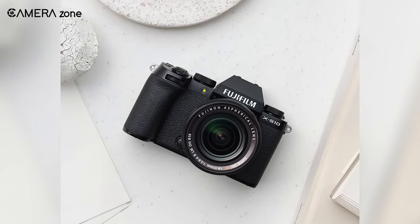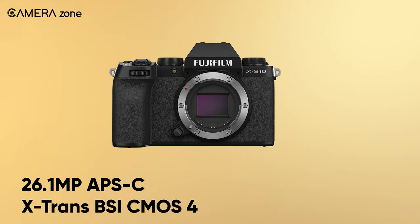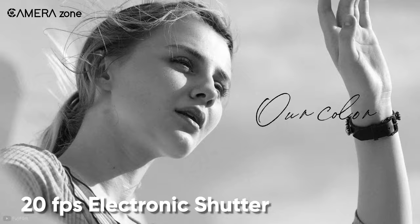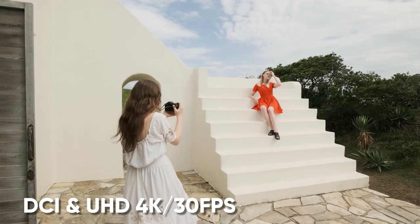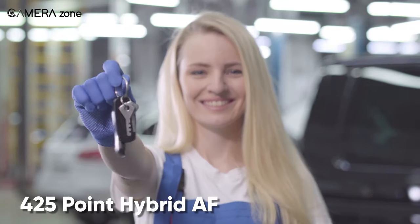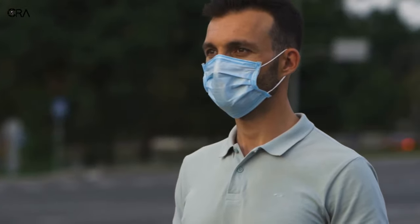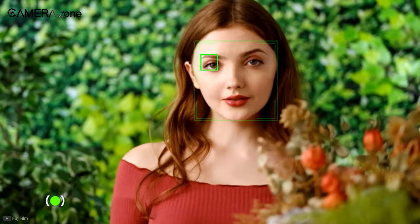Next, we will take a look at the Fujifilm X-S10, a camera that includes all the high-end features for vlogging, content creation, and more. Equipped with the 26.1MP APS-C X-Trans BSI CMOS 4 sensor, it lets you capture 20fps with the electronic shutter. You can also shoot DCI and UHD 4K videos at up to 30fps, and for slow motion videos you can enjoy up to 10x slow motion while shooting Full HD. There is a 425-point hybrid autofocus system that utilizes both phase detection and contrast detection, covering almost the entire sensor so you can focus on subjects even at the edge of the frame.